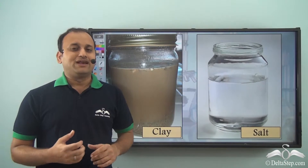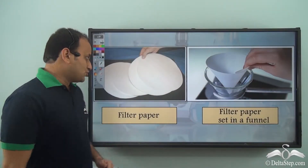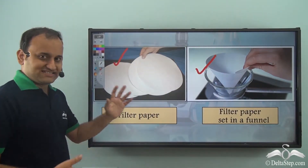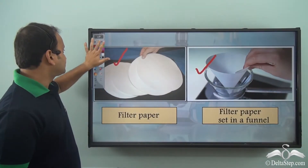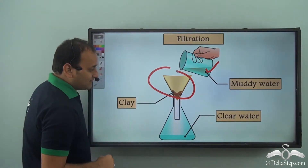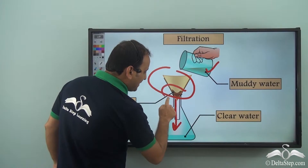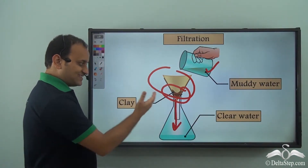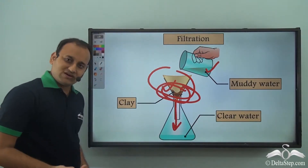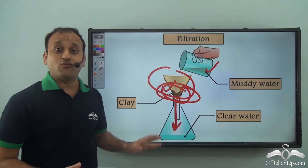His mother said that for clay he could use a different technique. She took some filter paper and set it up in a funnel. Then she poured the muddy water into this setup. The clear water filtered out from the funnel while all the clay particles got stuck in the filter paper. In this way, the clay was separated from water, and once dried, it was the original clay he could use in his laboratory experiment.